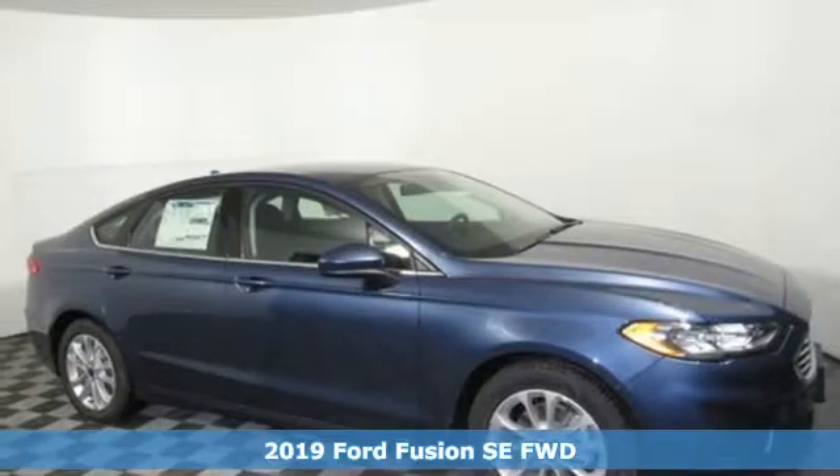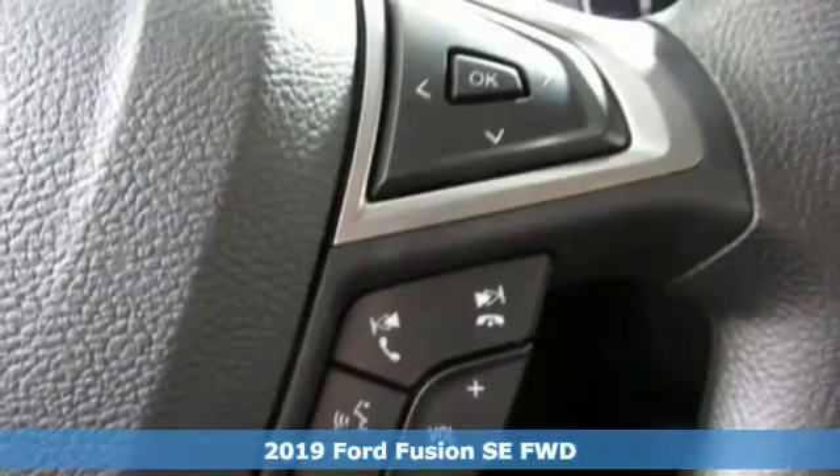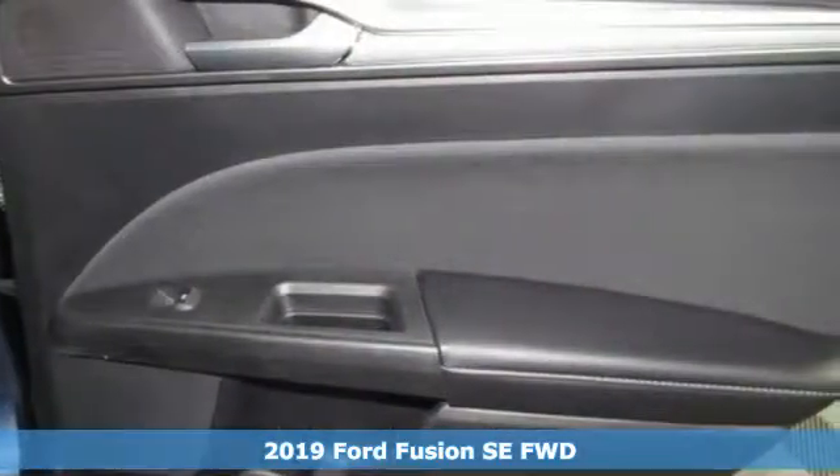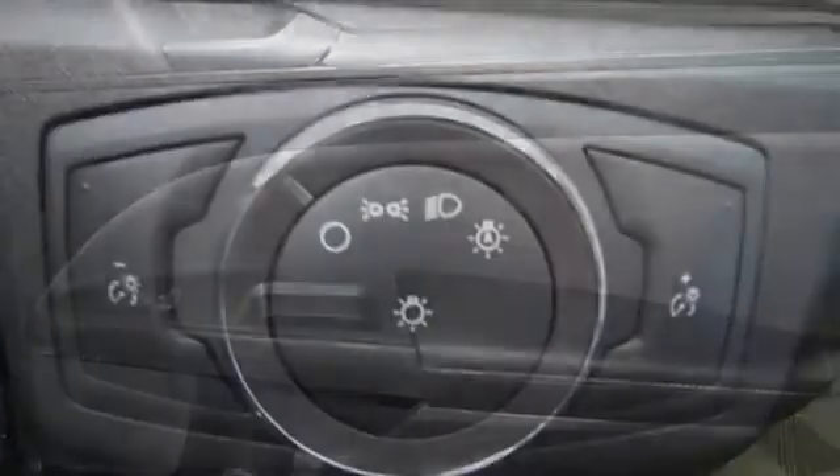Here's a new 2019 Ford Fusion. Respond to the mundane with this stimulating Fusion. It has the composed ride, sharp handling, and safety features you're looking for in a midsize sedan.